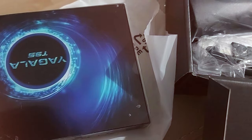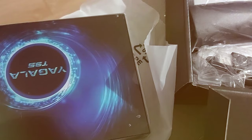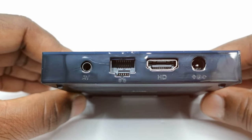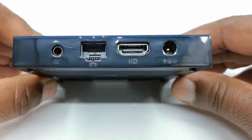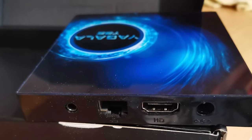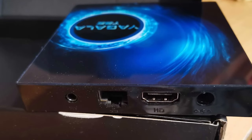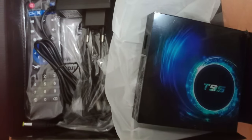The included remote control is user-friendly and equipped with voice search for effortless content discovery. Connectivity is a breeze with HDMI and USB ports as well as Bluetooth support, and the compact design allows it to fit seamlessly into any entertainment setup. While it may not have all the bells and whistles of higher-end options, the YAGALA TV Box T95 Android 10.0 Smart Box offers excellent value for your money, making it a solid choice for budget-conscious consumers.